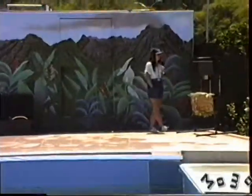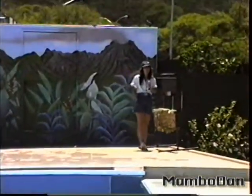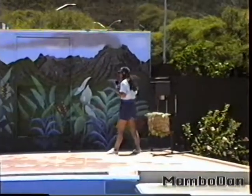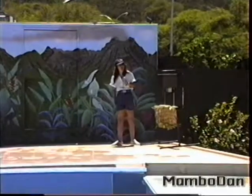Three California sea lions, the first of which is our youngest — he is only two years old. Now all of these animals were born and raised right here at Sea Lion Park, so we're really proud of each and every one.